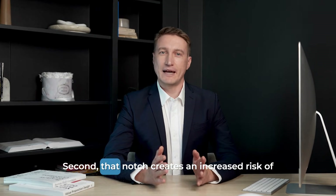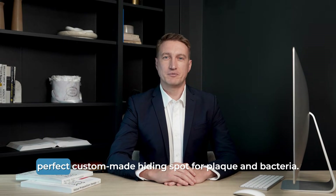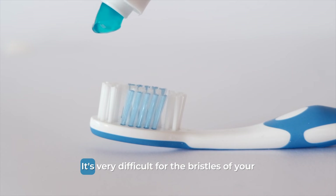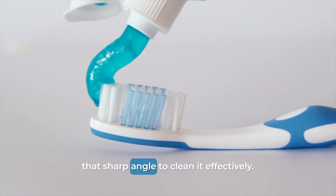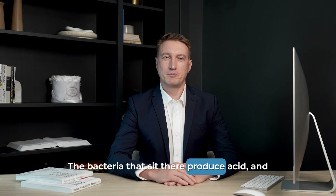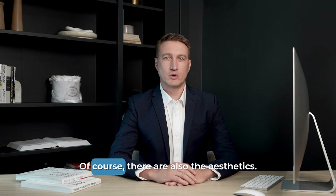Second, that notch creates an increased risk of decay. The V-shape of an abfraction lesion is a perfect custom-made hiding spot for plaque and bacteria. It's very difficult for the bristles of your toothbrush to get all the way down into that sharp angle to clean it effectively. The bacteria that sit there produce acid, and because the softer dentin is already exposed, a cavity can start and progress much more quickly in that spot.